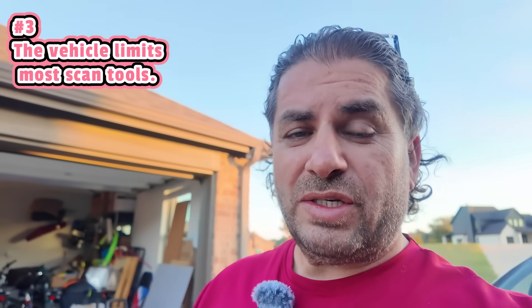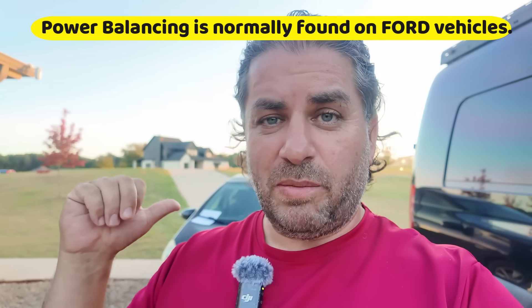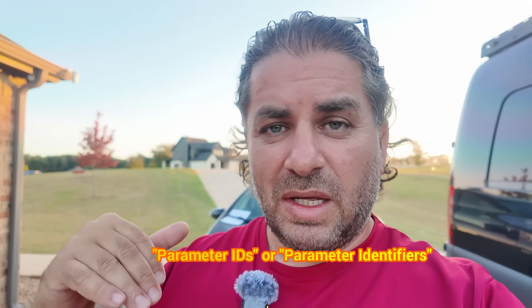Number three: scan tools don't actually determine what can and cannot be performed on the vehicle — it's actually the vehicle that limits the scan tool. A lot of times people ask if a scan tool has power balancing, and it does, but they're working on a Toyota that doesn't have power balancing enabled. It's the manufacturer that enables that particular special function. Different manufacturers even show data differently — when I do live data on the Toyota it shows as PIDs, but on the Mercedes it shows something completely different in an organized fashion. Don't get carried away spending thousands more on a fancy scan tool if a $79 or $500 one is all you really need.